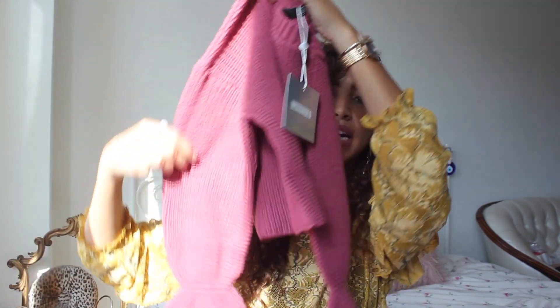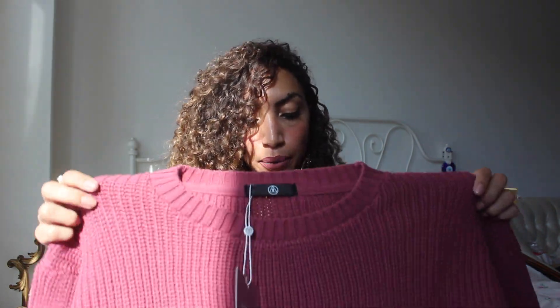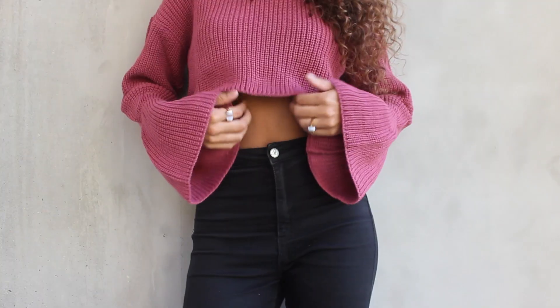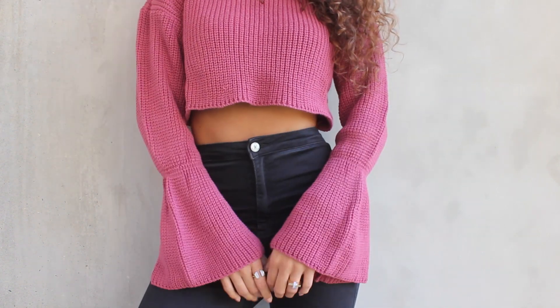Last but not least is this knitted jumper with flare sleeves in a rose pink color. It's a crop version and I must admit it's kind of short, so it really needs high-waisted jeans or a high-waisted skirt if you don't want to show off your belly button. Another way to style a crop sweater like this is to add another layer and wear a shirt or blouse underneath, which makes it look a bit more preppy. But I prefer to wear it as it is — just cropped and cool.